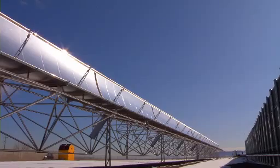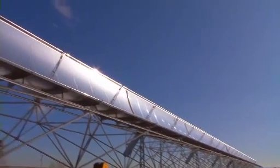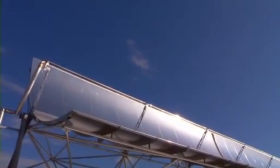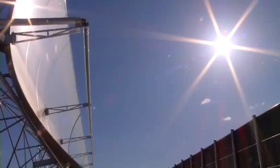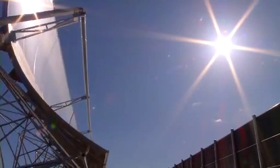Have a look at this parabolic trough system. Parabolic troughs are large mirrors shaped like a giant U. These troughs are connected together in long lines and will track the Sun throughout the day.